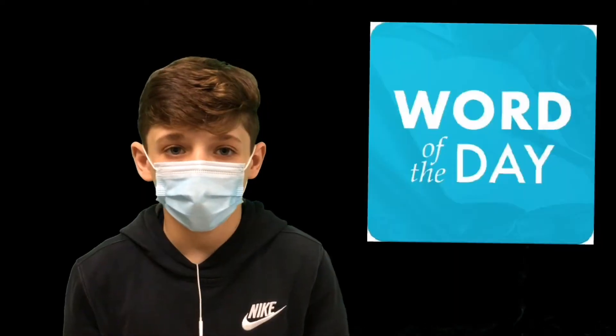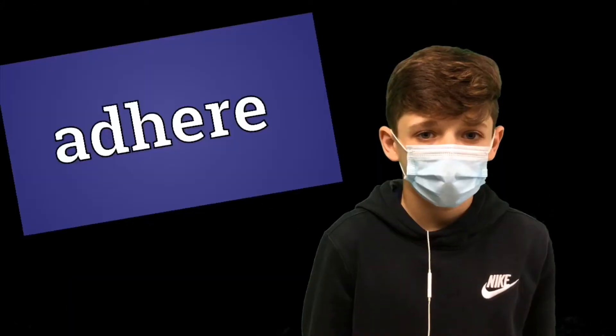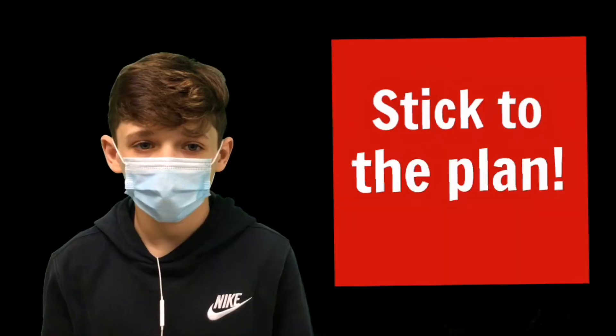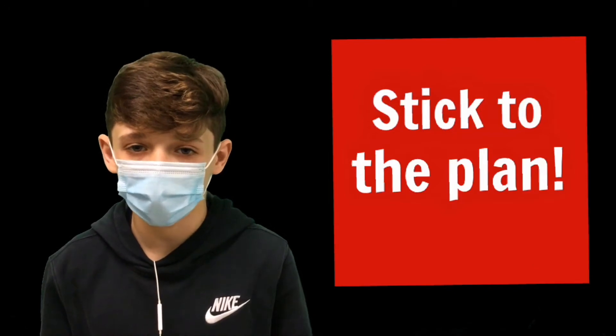Now let's take it back to you in the studio. Hi, my name is Gio and welcome to the segment dedicated to improving your vocabulary: the word of the day. Today's word is adhere. Adhere is a verb, defined as to stick to or to remain attached.